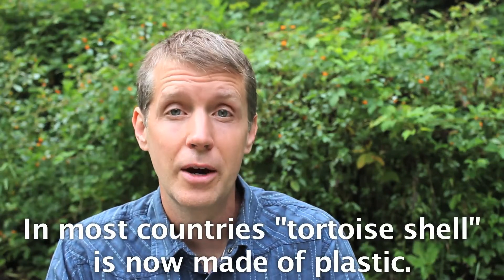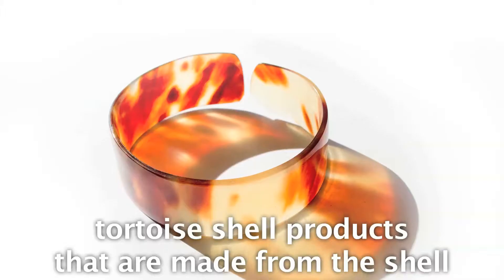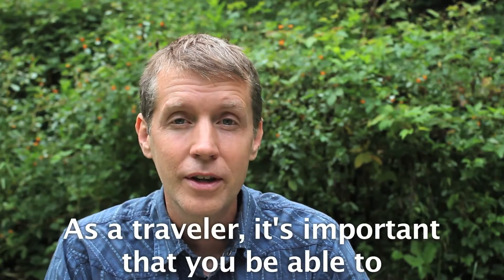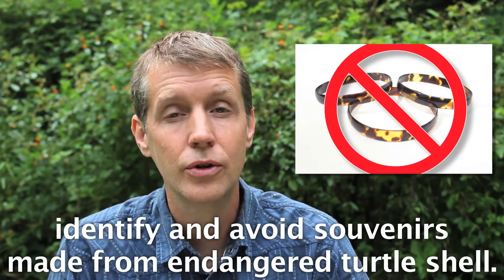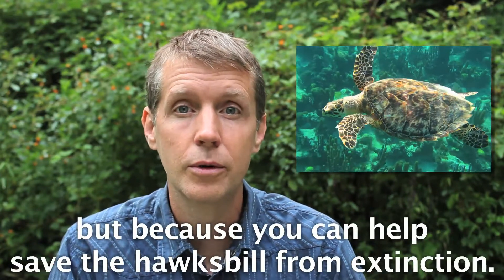In most countries, tortoiseshell is now made of plastic. But in Central America and Southeast Asia, many countries still illegally sell tortoiseshell products made from the shell of the endangered hawksbill sea turtle. As a traveler, it's important that you be able to identify and avoid souvenirs made from endangered turtle shell, not only because it's illegal to buy and bring home, but because you can help save the hawksbill from extinction.